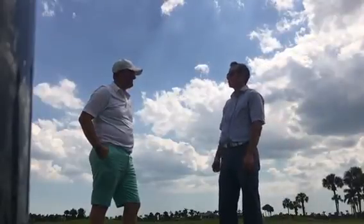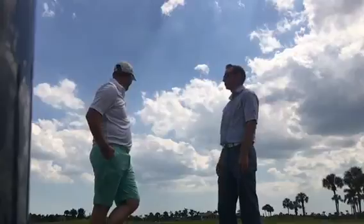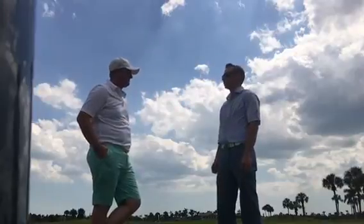Good afternoon, Zach. Thank you for coming out today. As you can see, we're out here on the putting green at the Rookery.